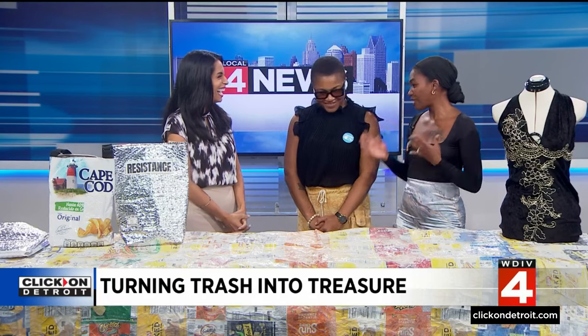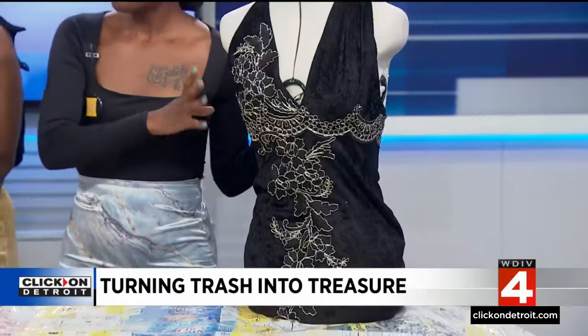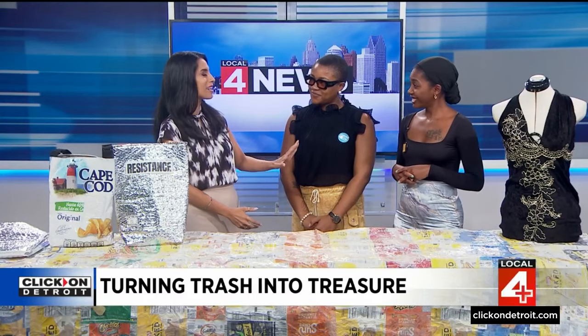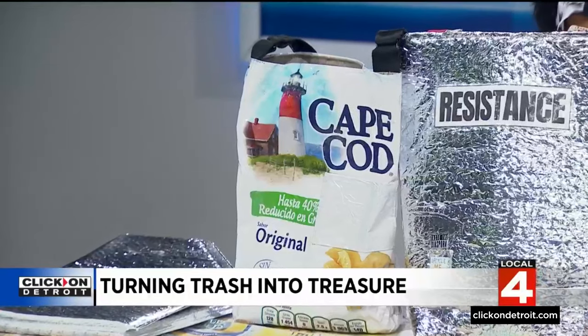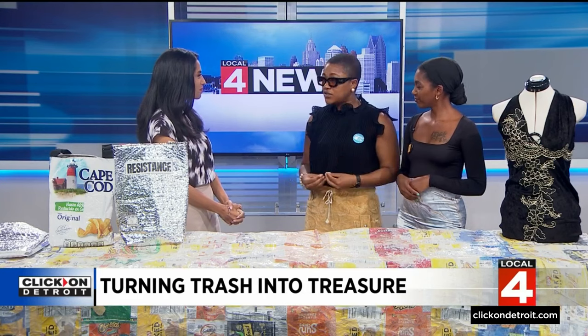Designer Olisa found it really fun stepping out of her comfort zone, moving from fabric to chip bags. For other designers it's a challenge, but Chip Bag Project is providing all the resources. They've extended the design time to four months instead of one, with the big preview show planned for February.